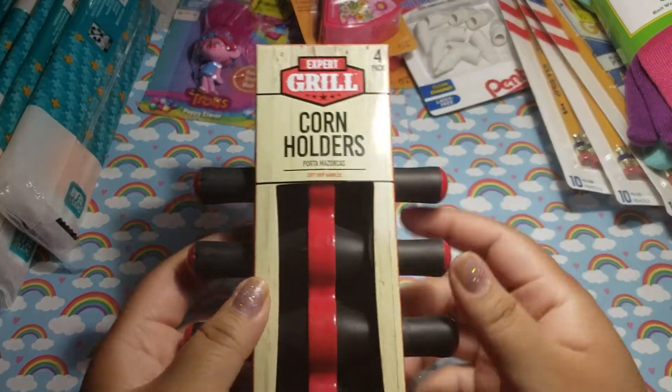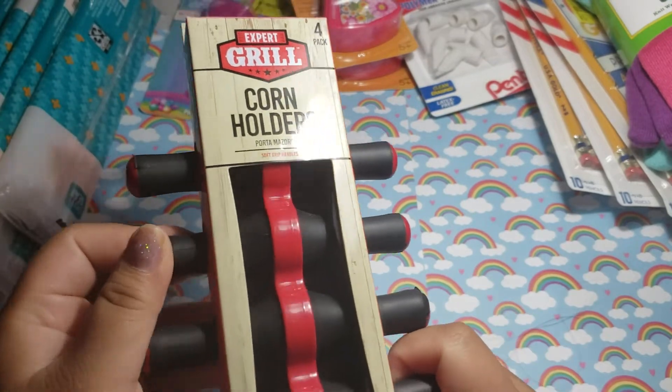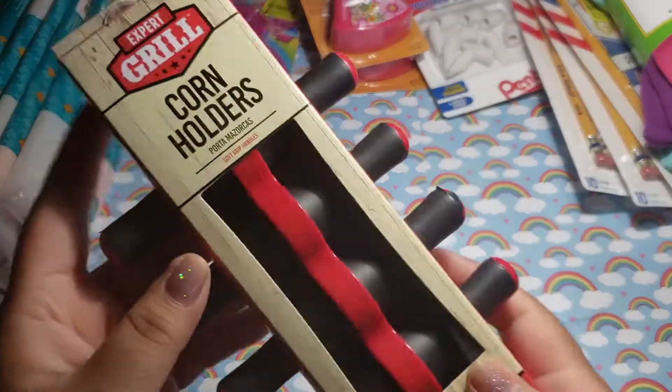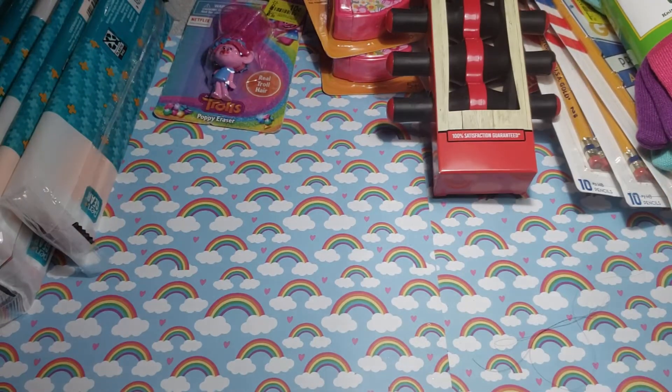Then I found these — these are going to my mom's house. She needed some of these corn holders. They were like $5 something, and they were on clearance for $1. So I picked those up.